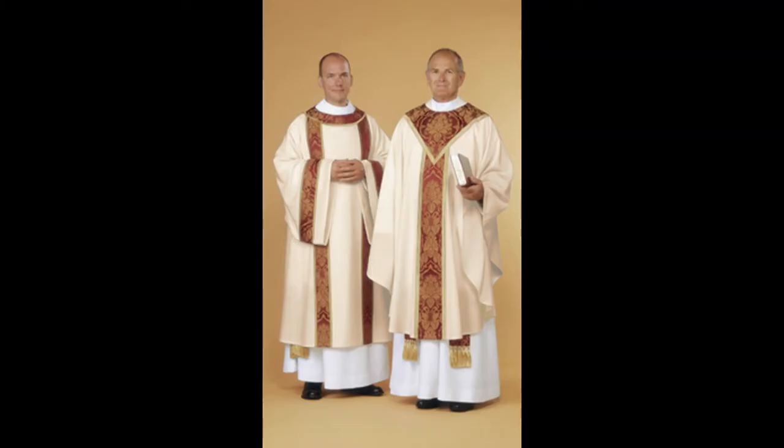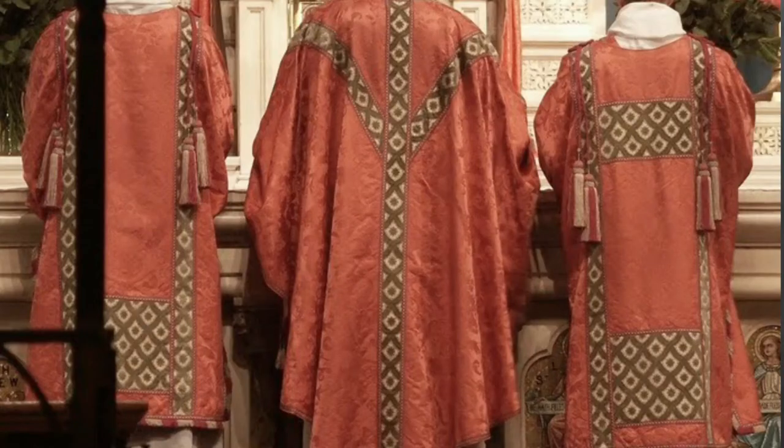A couple other commonly used items by assisting ministers are known as the tunicle and the dalmatic. The tunicle is worn by a subdeacon or junior assistant, and the dalmatic is worn by a deacon or assistant. Like the chasuble, they are worn over an alb when communion is being celebrated. The dalmatic is a little bit more ornate, the tunicle a little bit less so, but they usually pair together with the chasuble to present a complete set of design for celebrating at communion.